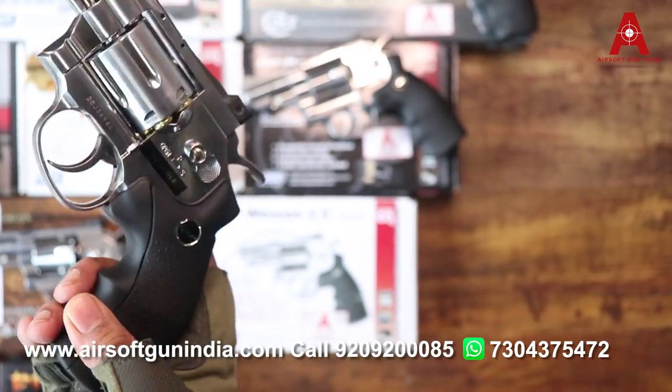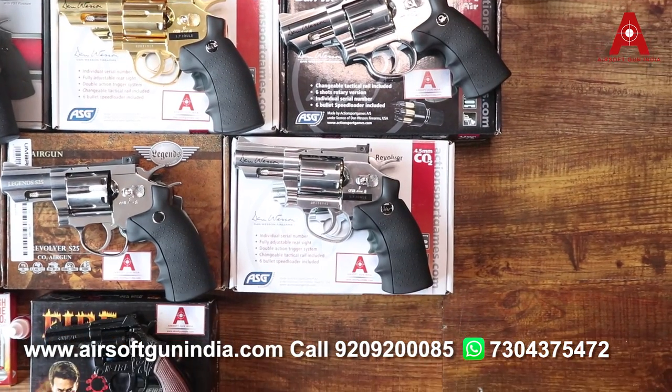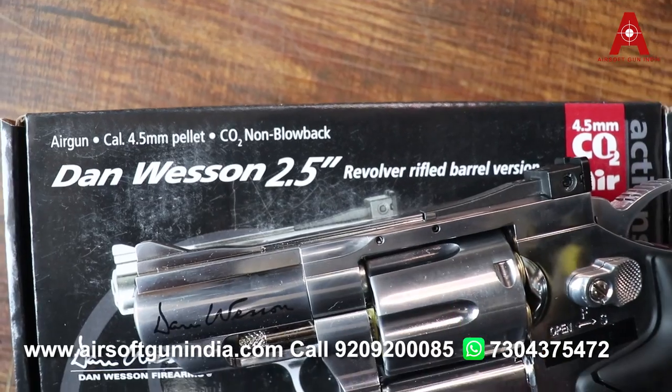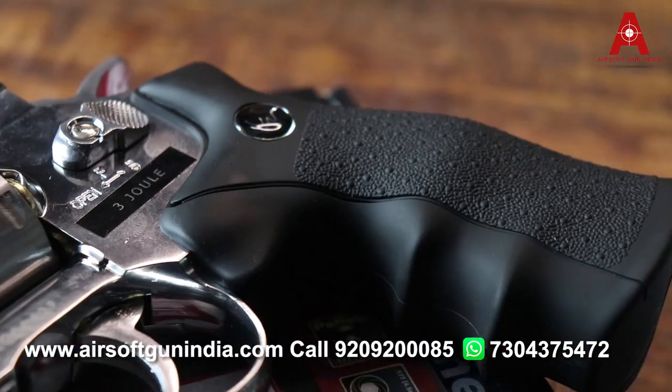Then we have this revolver. These two are almost the same — if you can see, only the company is different but they almost look the same. Then we have the Danveson pellet. So all these options are available; if you want to buy, you know what to do — go to our website.